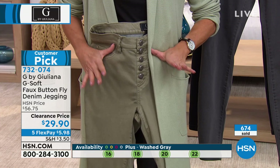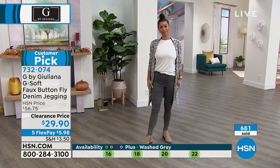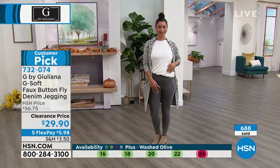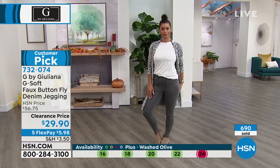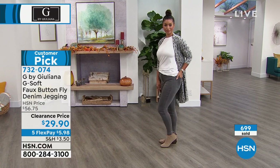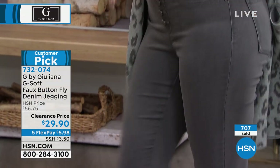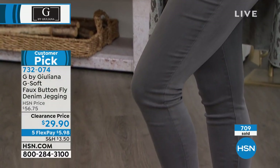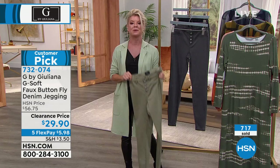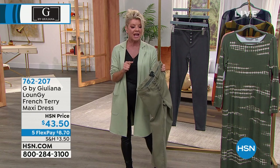Close to 700 have been selected — last call on the black. Jot down item number 732-074 — we are not going to repeat that price. Take a minute, read the reviews. When we offered these at $56.75 it was an excellent value. We had a brief video disconnection with Julianna but now we have her back.